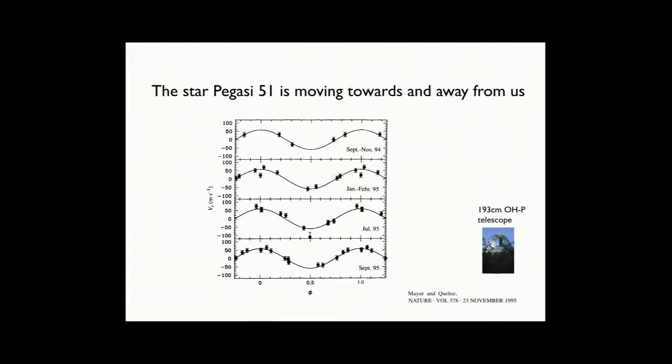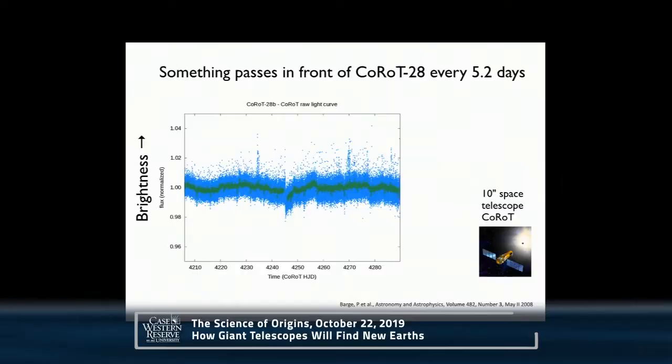With 51 Pegasi, they actually never saw the planet. That's one of the weird things about exoplanet science — we know the planet's there from its gravity, but nobody ever saw it. I don't think it's been seen yet in any sort of light. But that's the first exoplanet discovery, and that's their Nobel Prize right there.